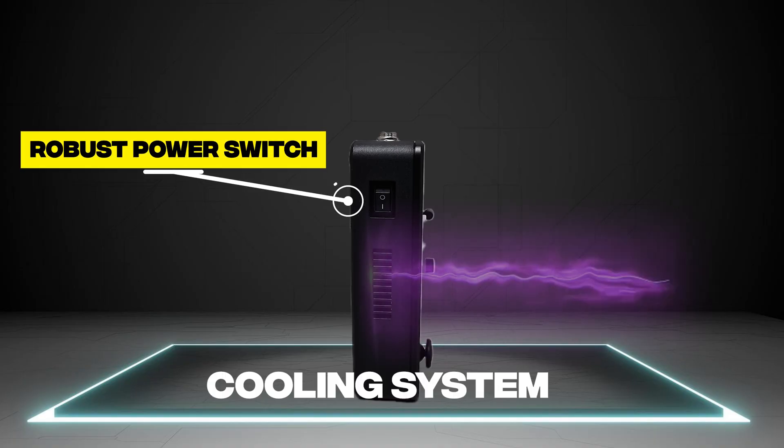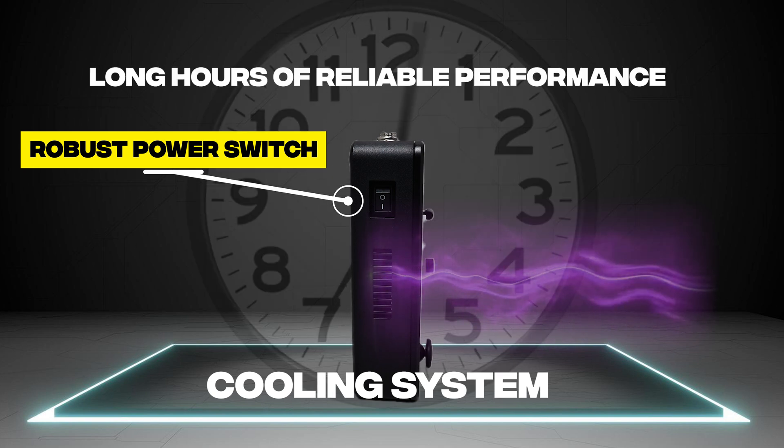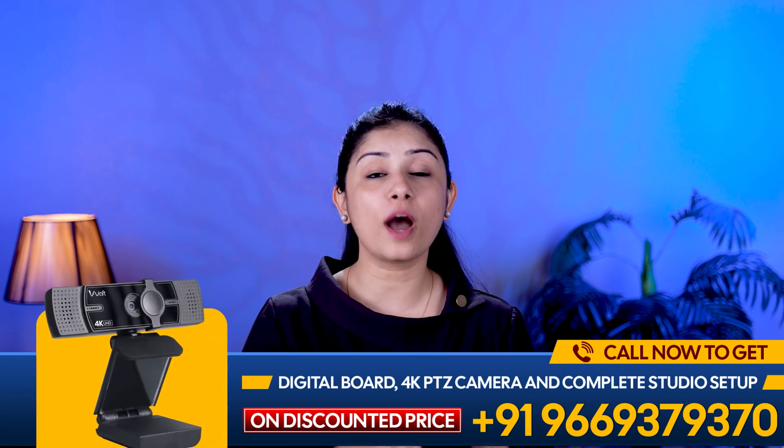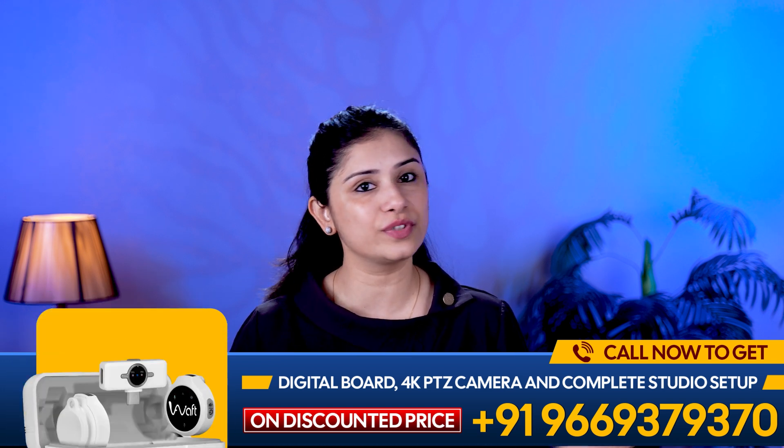With an efficient cooling system, including a fan exhaust on the side, and a robust power switch, this is built for long hours of reliable performance, ensuring your production runs smoothly. Compact, versatile, packed with features.